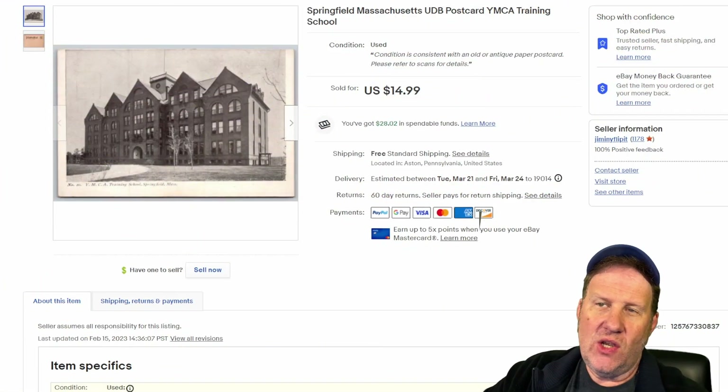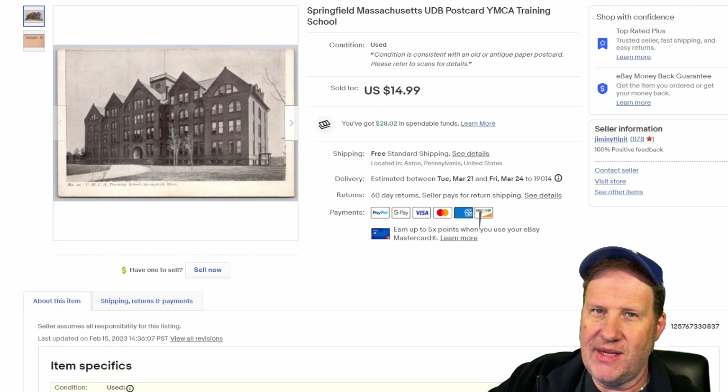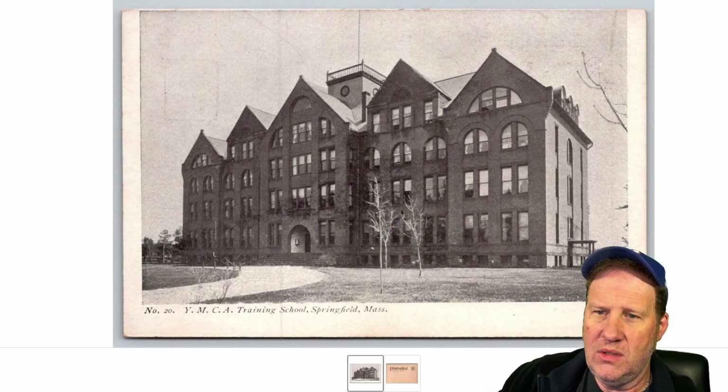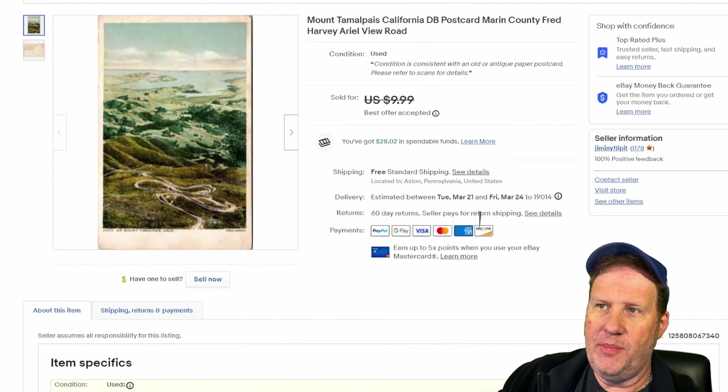All right, now let's head over to some postcard sales. This one is Massachusetts — the much maligned state of Massachusetts when it comes to postcards. Got $15 on this one; it's for a YMCA training school. There's an undivided back, so it's an oldie. It's not a real photo postcard, it looks like one but it's not. $15 on that one.